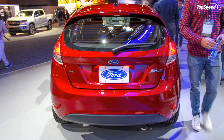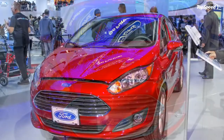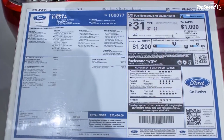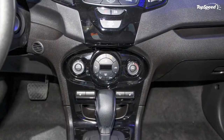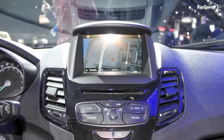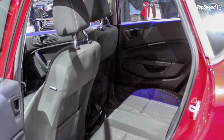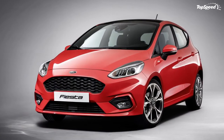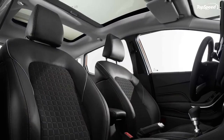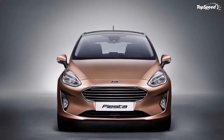The Chevy Sonic went through a significant facelift for the 2017 model year with an entirely new body shell featuring styling cues from models like the Chevy Cruze, Chevy Trax, and Chevy Bolt EV. Inside, the new Sonic comes equipped with a new instrument cluster, steering wheel, power driver's seat, and a 7-inch touchscreen with 4G LTE hotspot and Android Auto/Apple CarPlay connectivity. The 2017 Sonic will be available with a 138-horsepower 1.8-liter engine or an optional 1.4-liter turbo delivering the same power but 10 extra lb-ft of torque, starting around $16,000.